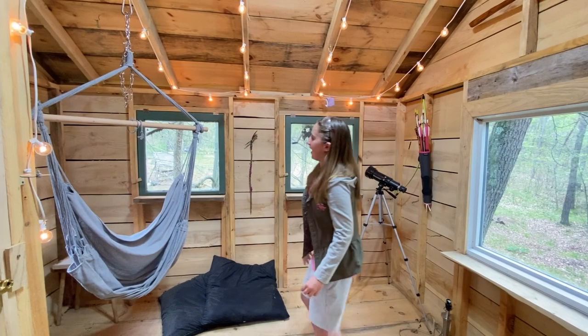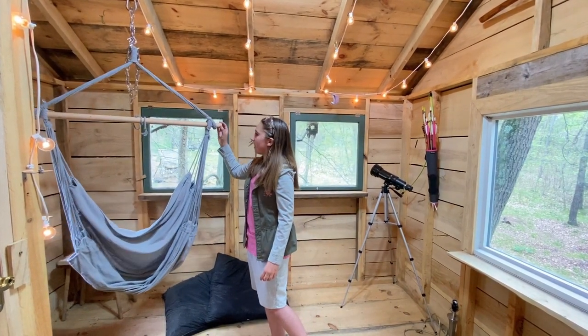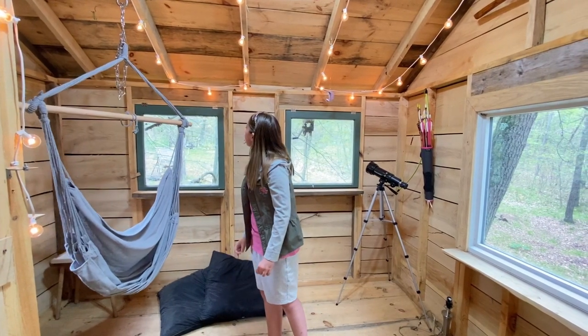A nice little hammock swing. My mom didn't want it anymore so I got it.